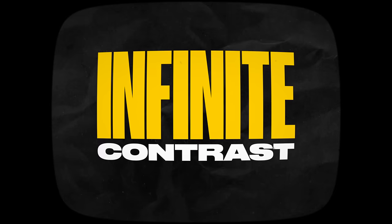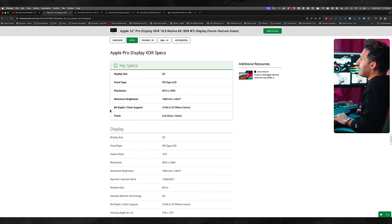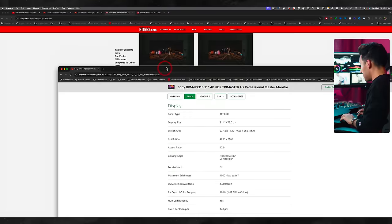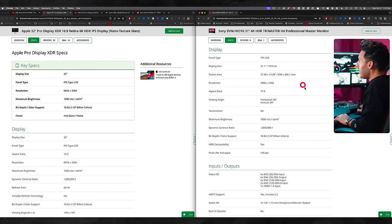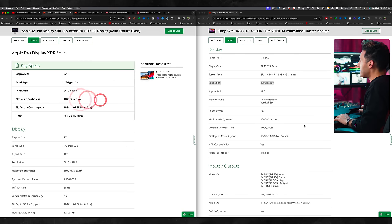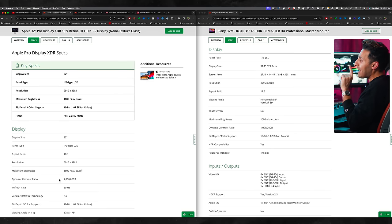Moving on to number three: infinite contrast. Let's look at this example — we got the XDR Pro display, let's put these side by side. Resolution: 6K compared to 4K. 1600 nits maximum brightness compared to 1000 nits. Both have 10-bit color and both have the same contrast ratio — 1 million to 1. Dual layer technology in both systems, but completely different.